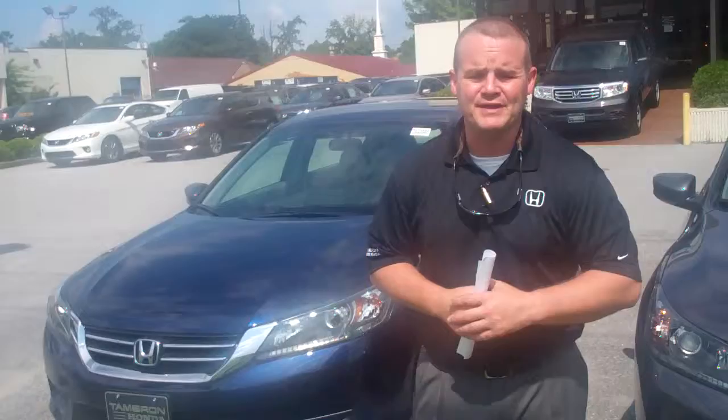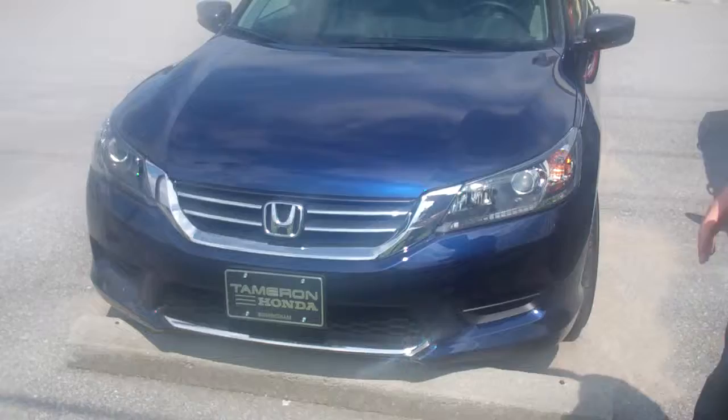Hey Jim, first and foremost I want to thank you so much for your recent internet inquiry on the 2013 all-new redesigned Honda Accord. Rated by the National Institute for Highway Traffic and Safety as a Top Safety Pick Plus — which is no longer one star, two star, three star crash rating — Top Safety Pick Plus is actually the state-of-the-art crash protection. It's the safest car on the highway.